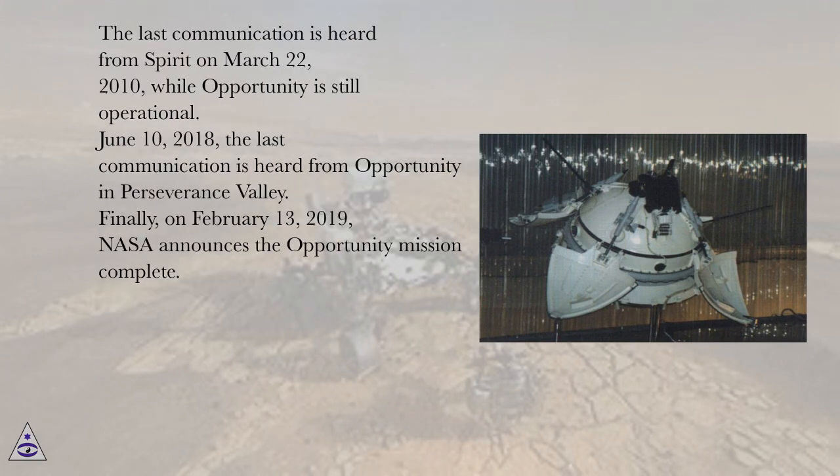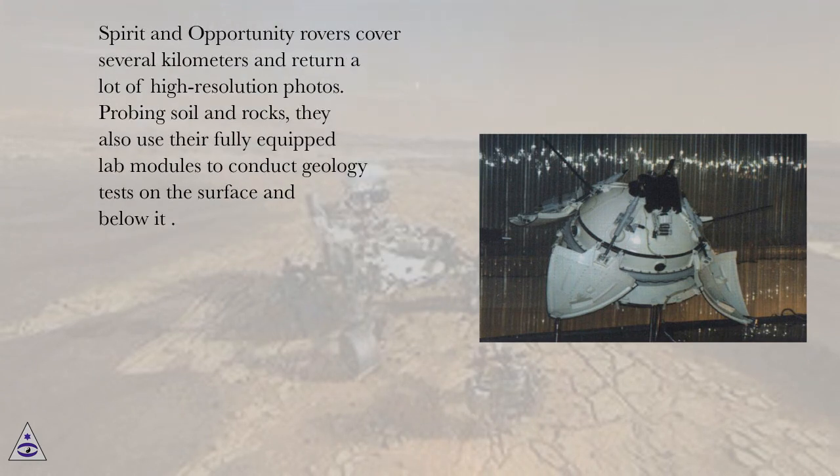The last communication is heard from Spirit on March 22, 2010, while Opportunity is still operational. June 10, 2018, the last communication is heard from Opportunity in Perseverance Valley. Finally, on February 13, 2019, NASA announces the Opportunity mission complete. Spirit and Opportunity rovers cover several kilometers and return a lot of high-resolution photos. Probing soil and rocks, they also use their fully-equipped lab modules to conduct geology tests on the surface and below it.